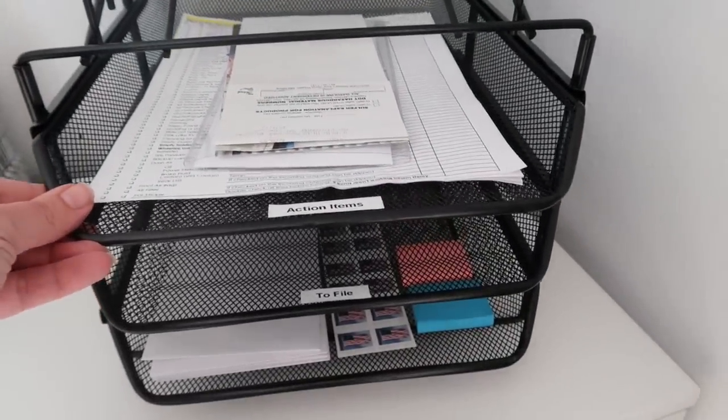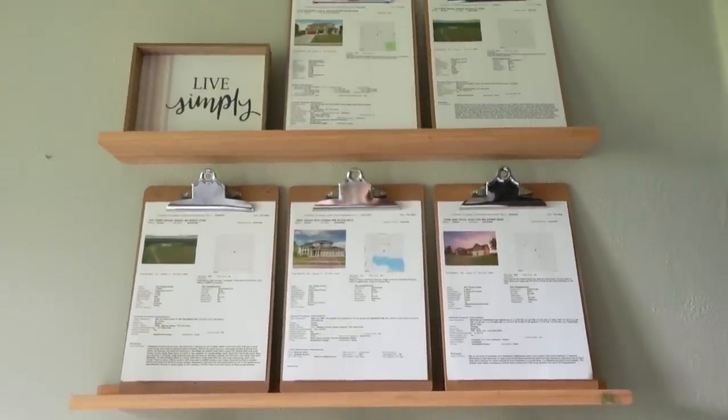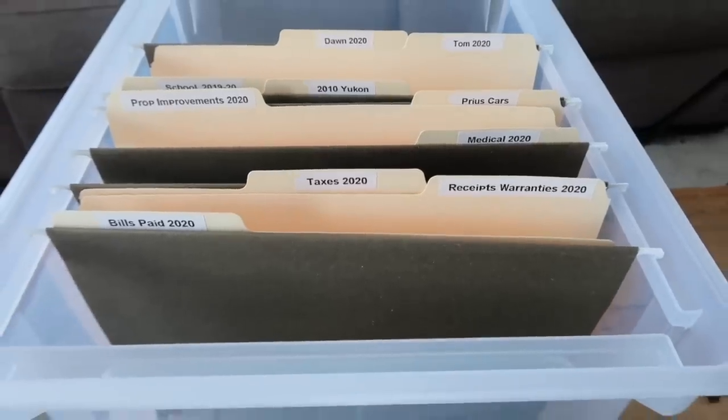Action items are things that come in that you have to do something with — a wedding invitation, a birthday card, a kid's sports schedule, a permission slip, a bill that needs to get paid. For most people, action items need to be somewhere visible, otherwise we forget they're there. I have my clipboard system above my desk, but wall organizers, over-the-door organizers, or simple stackable trays from Walmart or Amazon also work well. Having a to-do folder put away in a filing cabinet doesn't work for me — I need to have it visible.